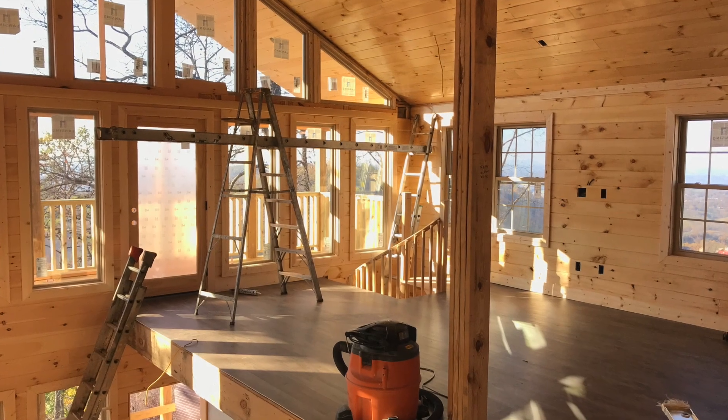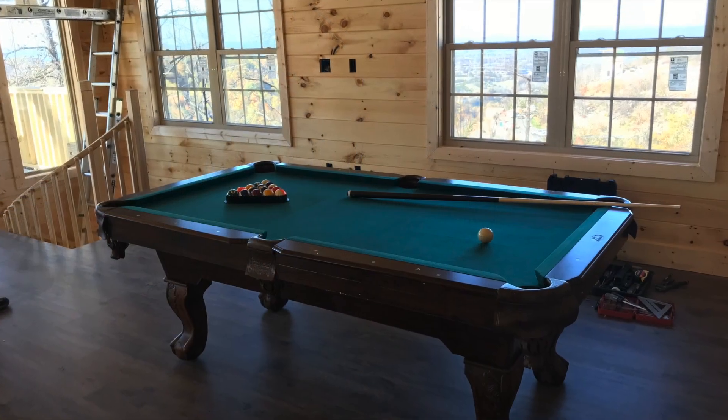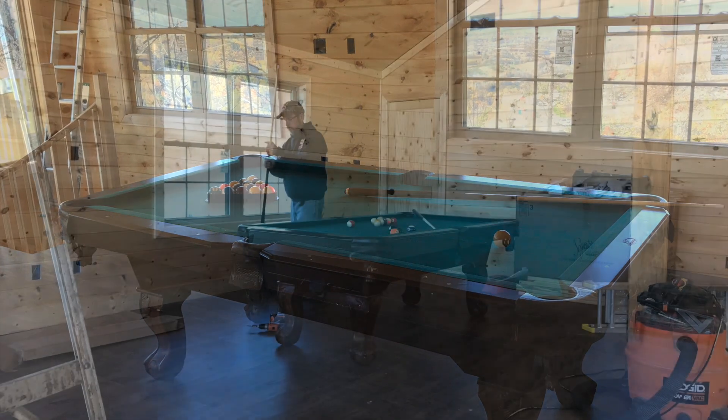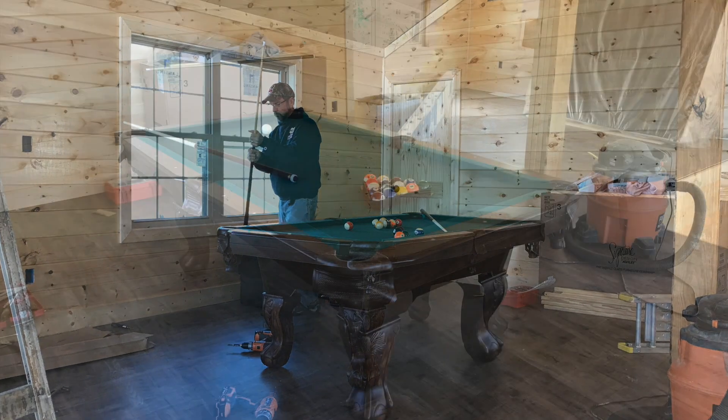The next heavy project before putting up the loft railing was getting the pool table up there. We assembled a contraption of ladders, ropes, and a little bit of scaffolding, got the pool table up, assembled, and put together.